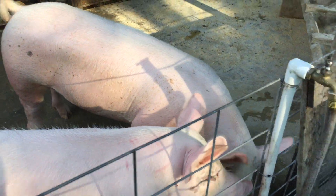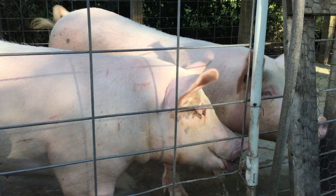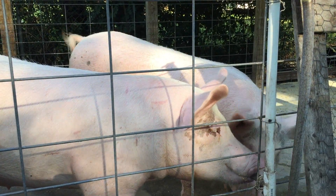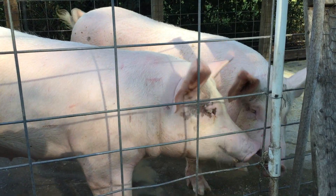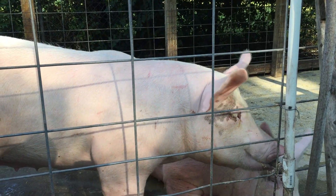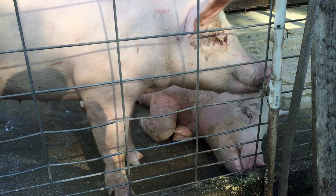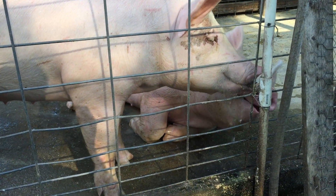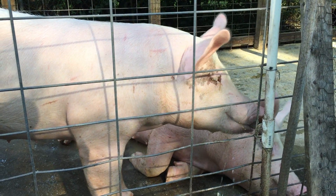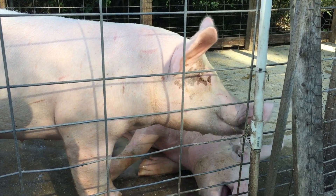They've really grown fast. What you're looking at right now is four months from the time I received them. I believe they were about seven to seven and a half weeks old when I got them from the breeder, and I've had them for just over four months — about four months and a week. This is how fast they grow on that feed mixture. I've got a video on that, and I'll put a link in the description.